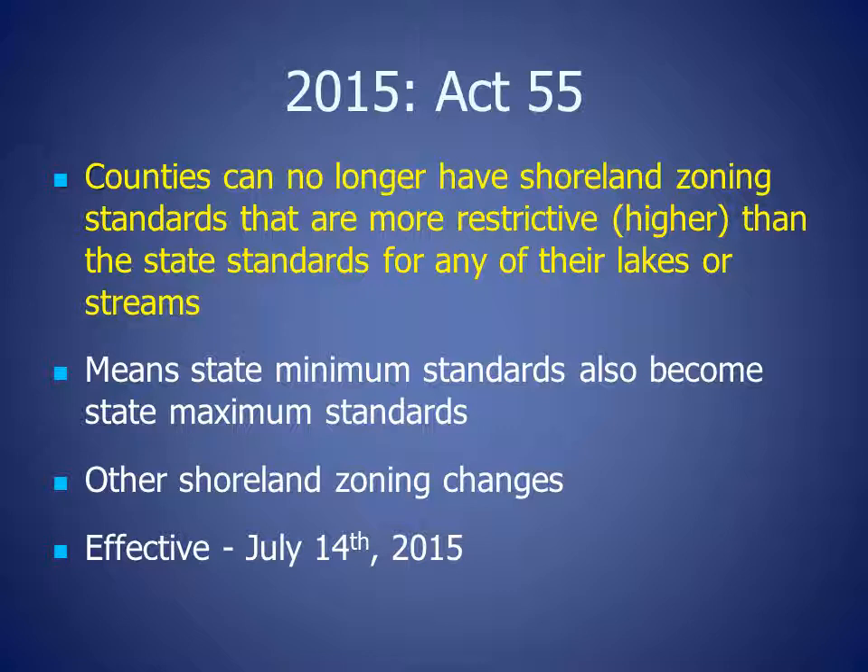This means that the state minimum standards also became the state maximum standards. Act 55 also included other shoreland zoning changes and became effective July 14, 2015.